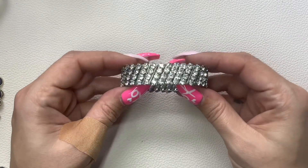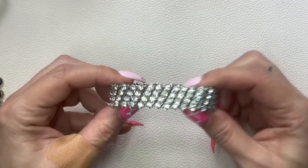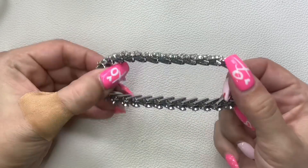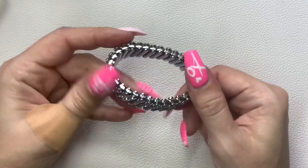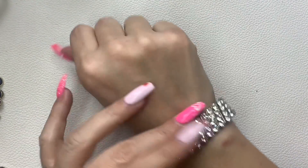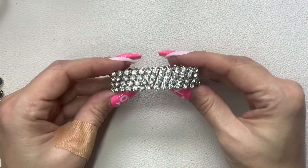This one I thought was so pretty — it is a vintage stretch bracelet marked 'Japan' on the inside. Look at the condition on this — so nice. All the rhinestones are there. We're going to do $8.